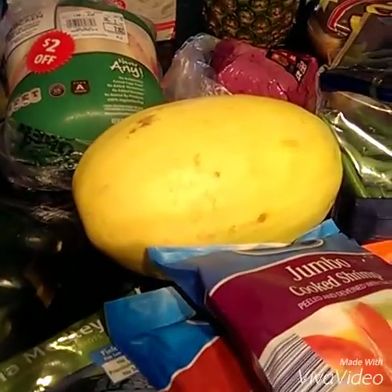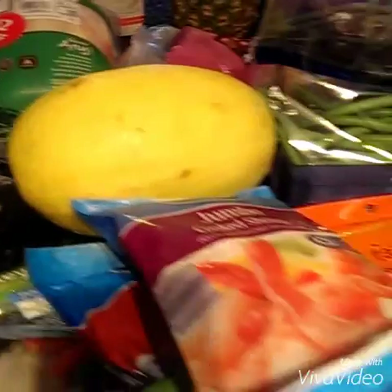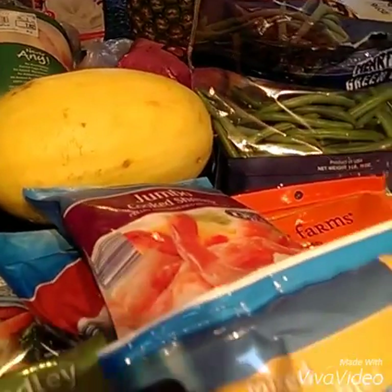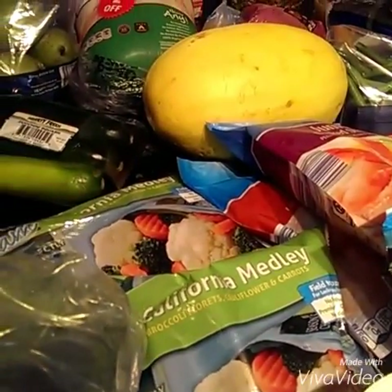If you saw my Facebook post, I'm going to try that recipe with the different spaghetti squash sauces. I've got some shrimp — I like to have shrimp sometimes in my lunch. I've got some frozen vegetables just for those days when you need an extra veggie, and those are quick.